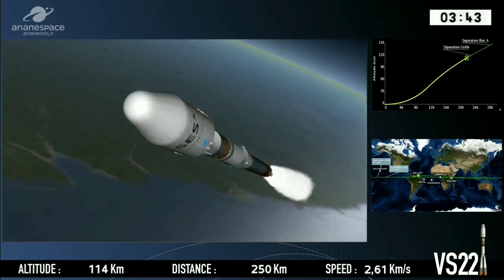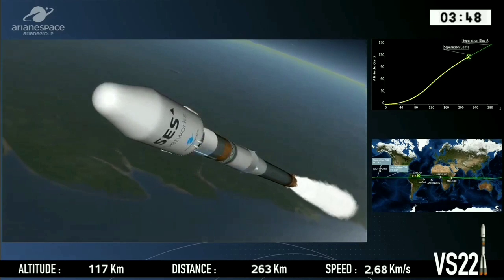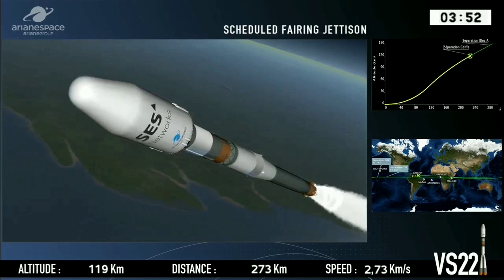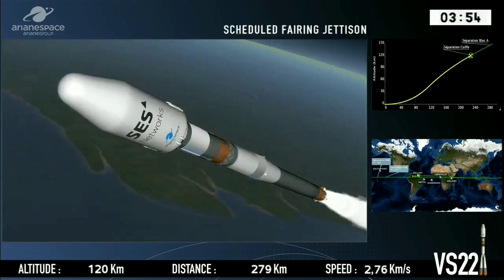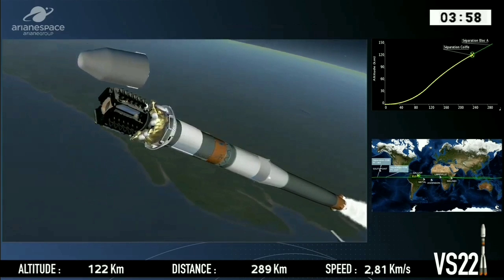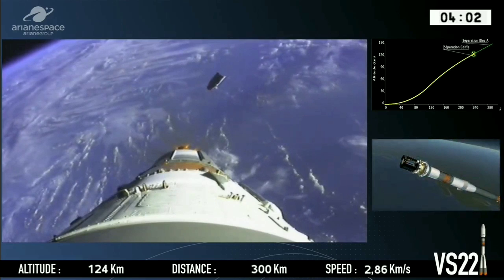He's telling us the launch vehicle is stable. And of course friction — because if you look at the bottom right-hand side of the screen, we are now 120 kilometers above Earth. Until now we've been flying through the dense part of the atmosphere, but we no longer have friction because we are in space.